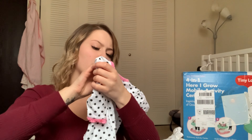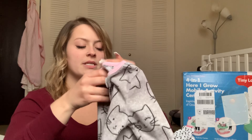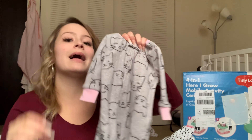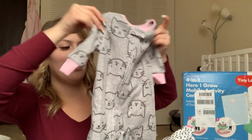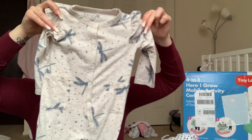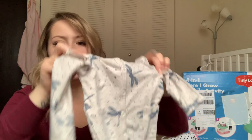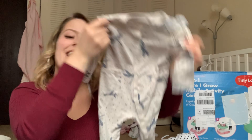I also have a couple of other sleepers to quickly go through. There's a three-to-six month one that fits big so she could be in it in the next couple of months. My friend Anna got me one that's six months and has cats all over it — if you know me I love cats and have three of my own. She also got me this three-to-six month Jessica Simpson brand sleeper which is adorable — I love dragonflies and my mom loves dragonflies too. It looks like it runs on the bigger side as well.